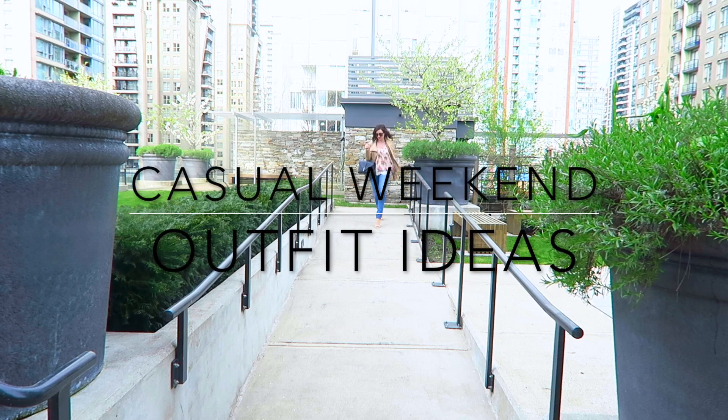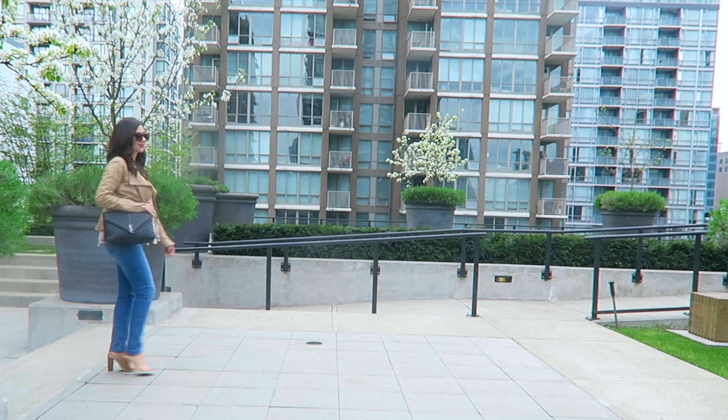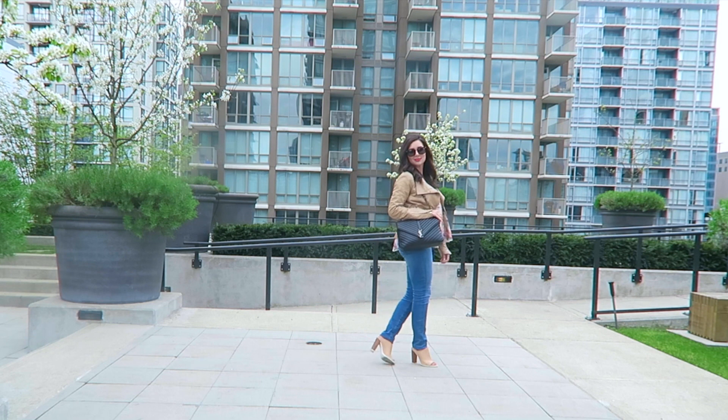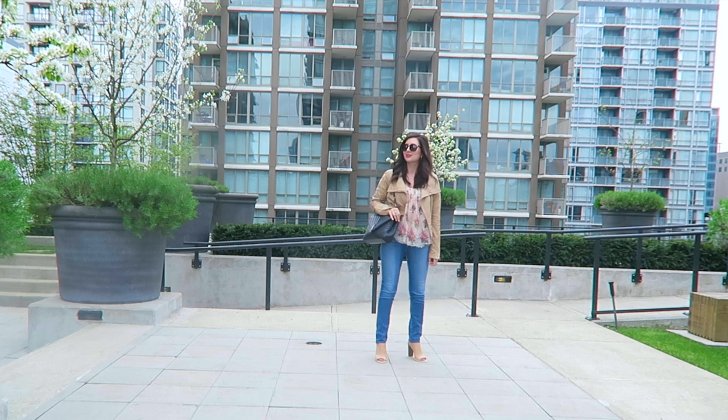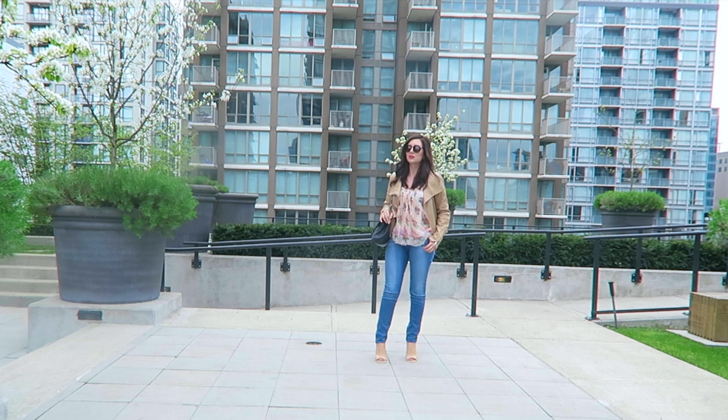Hello everyone! This video is all about casual weekend outfit ideas because I don't think that style ends on Friday. You want your outfits at the weekend to be comfy and chic, and so today I have three outfit ideas that encompass both of those qualities.